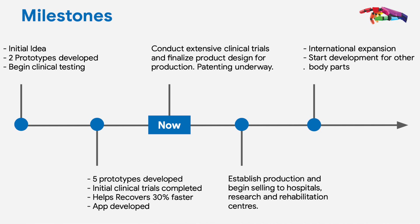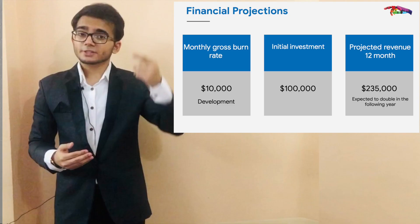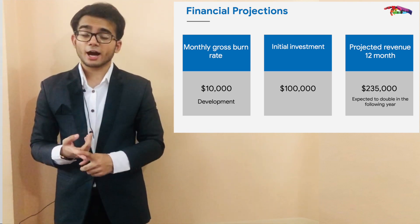We are currently communicating with a few hospitals in Saudi Arabia who are eagerly awaiting the finalization of the product. After the first six months of its launch, we will be selling it to at least 10 hospitals in the city of Riyadh. Depending on its success, we will be moving on to other cities. With the business model in mind, we aim to reach the break-even point by the end of the first year after starting production.